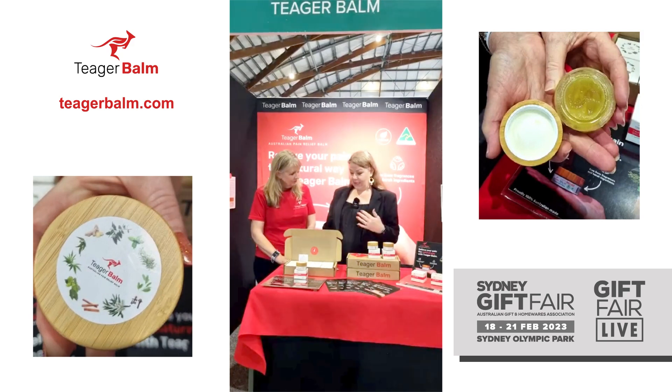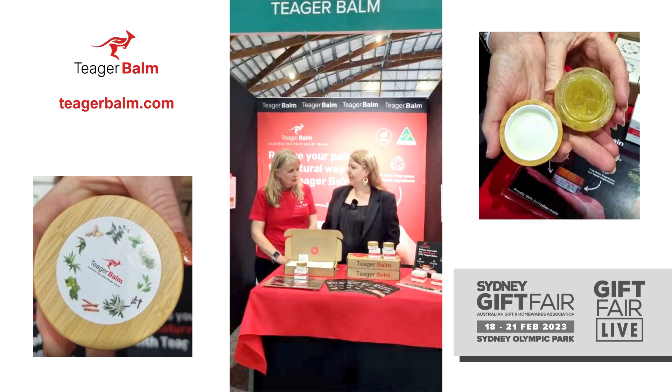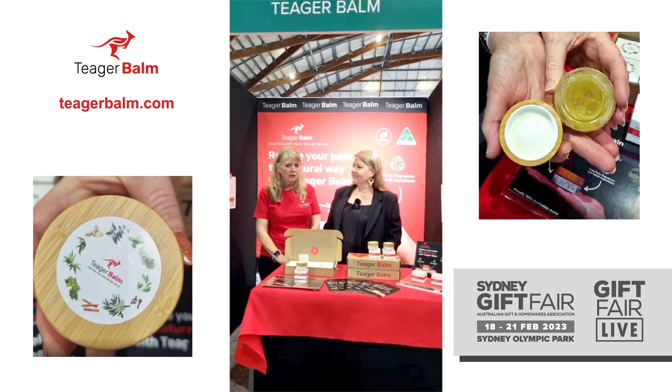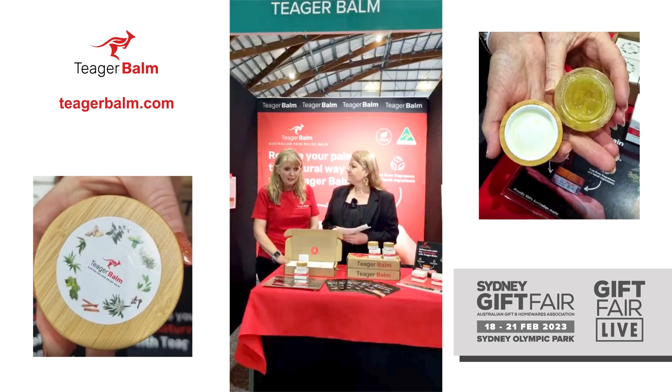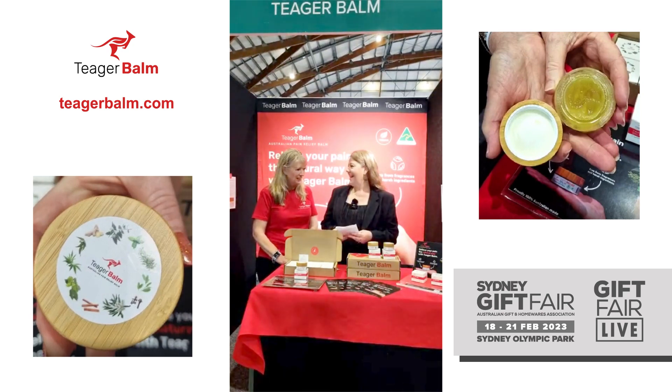When you're talking about Tiga Balm, who is it best suited for? What types of ailments can utilise this product? We've had some great responses from people with arthritis and back pain, knee pain, neck pain, headaches. It's very soothing and helps with pain relief, and even the people who've been using it at the expo have all come back and bought extra jars.